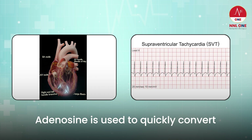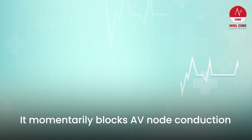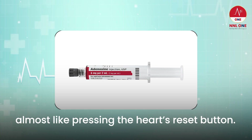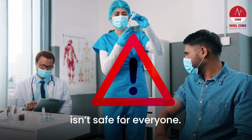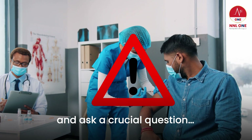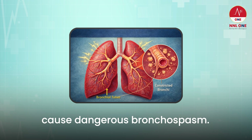Adenosine is used to quickly convert supraventricular tachycardia back to a normal rhythm. It momentarily blocks AV node conduction, almost like pressing the heart's reset button. But here's the warning: adenosine isn't safe for everyone. Before giving it, the nurse must stop and ask a crucial question, because this drug can cause dangerous bronchospasm.